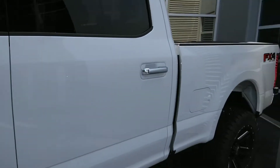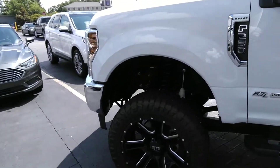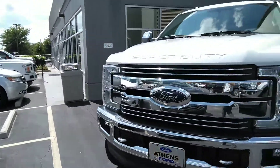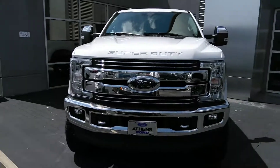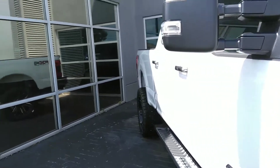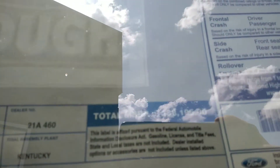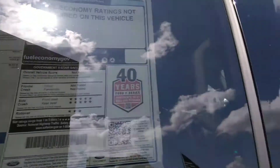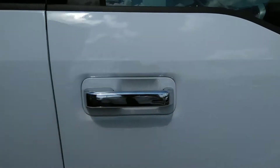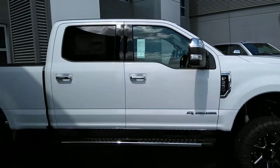Like I said, this is the 2018 F-250 Lariat with the FX4 package and the 6.7-liter Power Stroke turbo diesel. This vehicle is on our lot right now for sale. If you're looking for a nice lifted diesel truck, this is the vehicle for you. Feel free to give me a holler if you have any questions. As always, make sure you like, share, and subscribe to my channel — I'm needing the subscriptions. Thank you so much for watching, y'all have a great day!